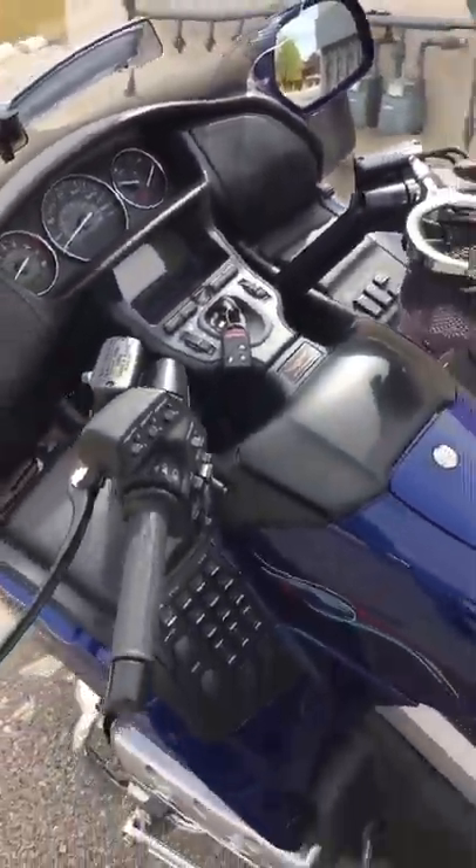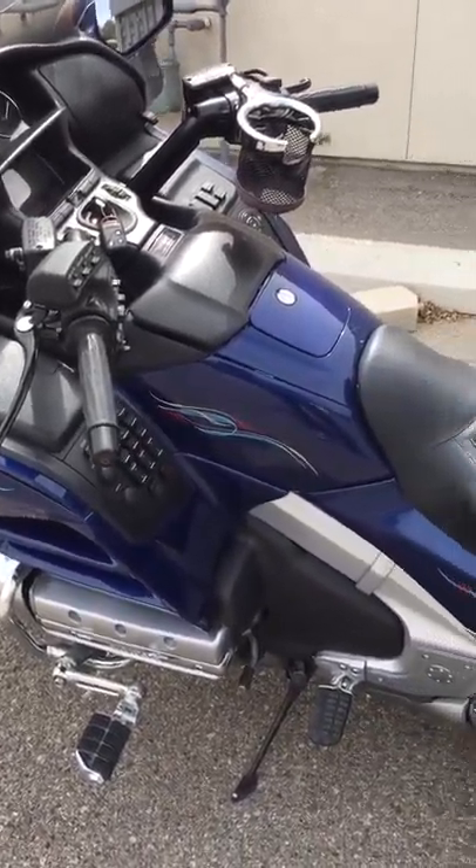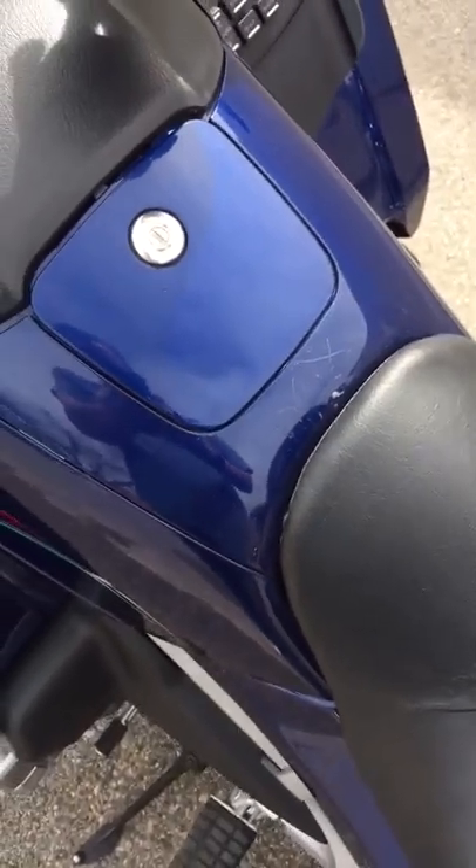Runs and drives great. There are a couple of scratches where maybe he had a belt buckle or something like that.